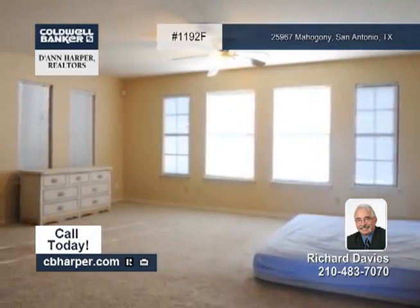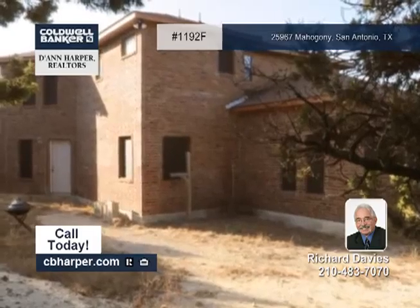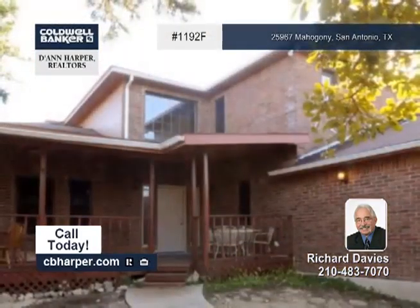Solar screens have recently been installed throughout, and this property is located close to USAA and the Med Center. Schedule your private tour.